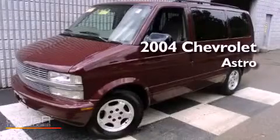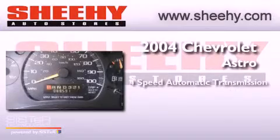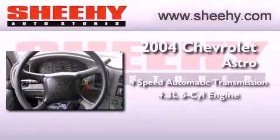This is a 2004 Chevrolet Astro. This van has a 4-speed automatic transmission and a 4.3-liter V6.